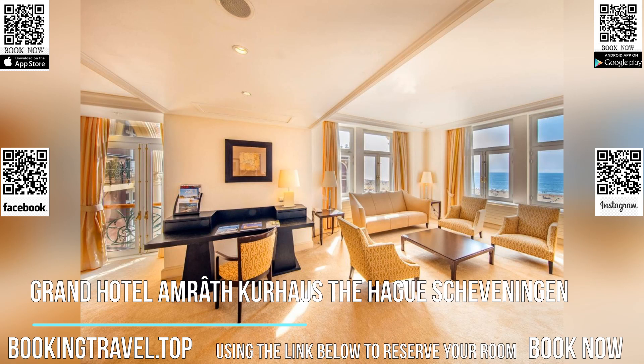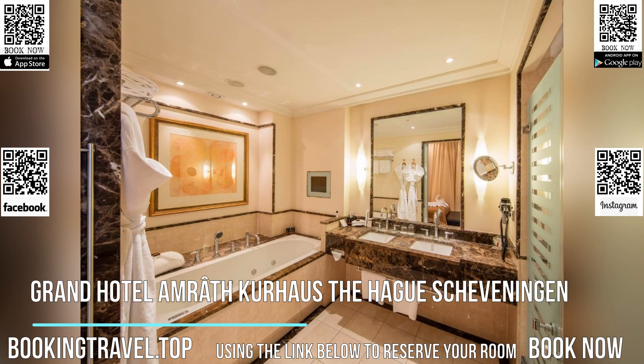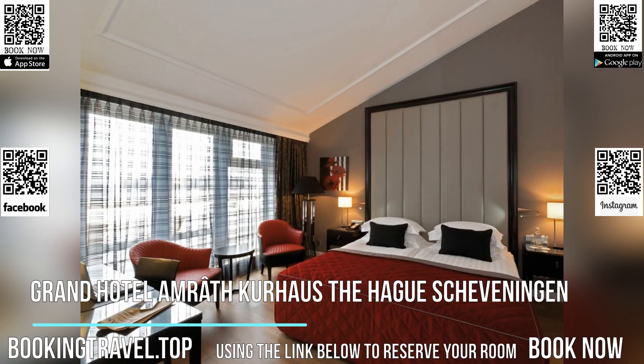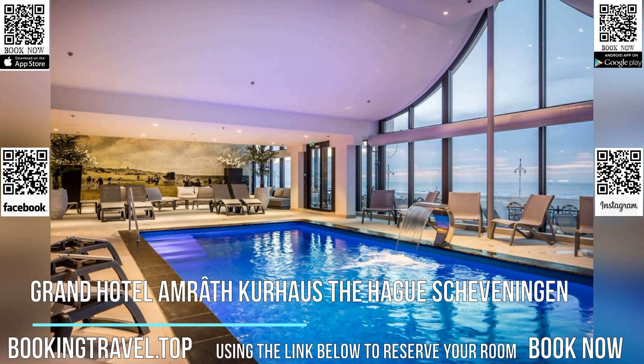The Kurhaus Spa & Beauty offers its guests multiple spa facilities, upon prior reservation. It has an indoor pool with a view of the beach, while the spa facilities include a Finnish sauna, infrared heat cabin, steam bath and fine mist shower.